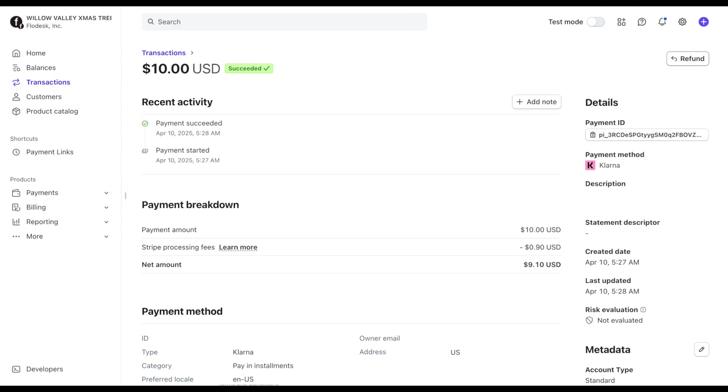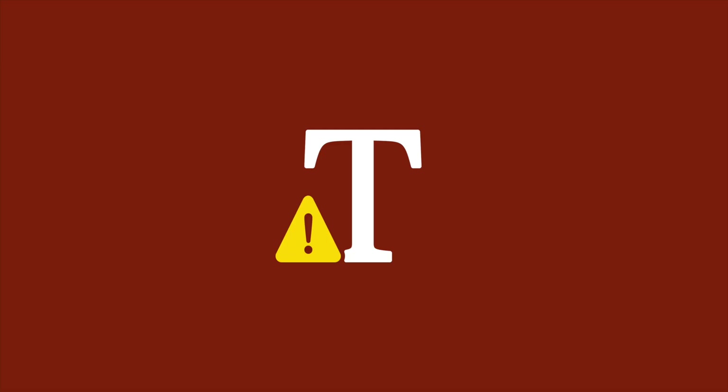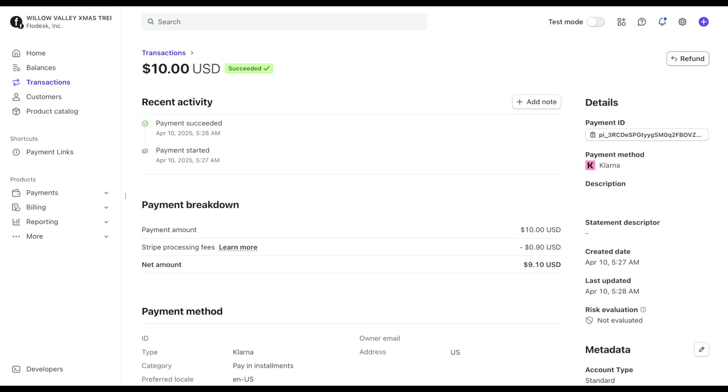Need to issue a refund on a purchase made with Buy Now, Pay Later? Just go to your Stripe dashboard, find the transaction, and refund it like any other charge. The Buy Now, Pay Later provider will take care of the rest, canceling any future payments and returning any completed ones to the buyer.